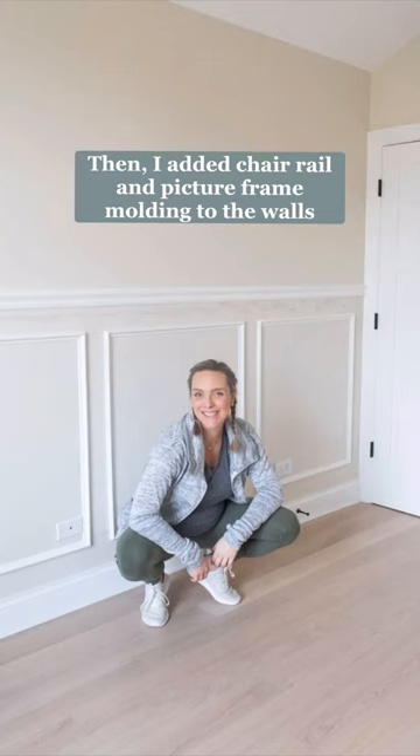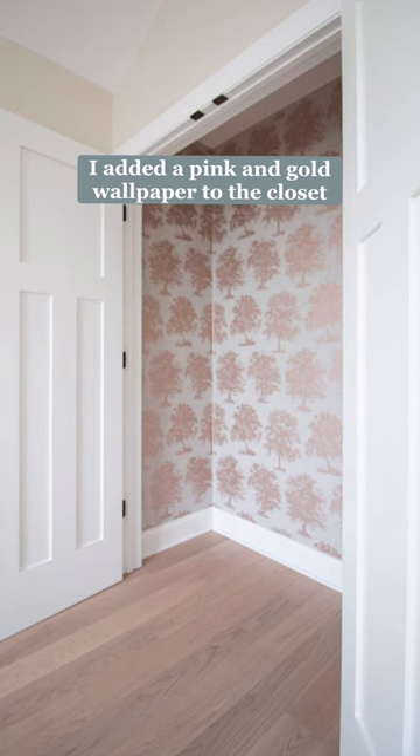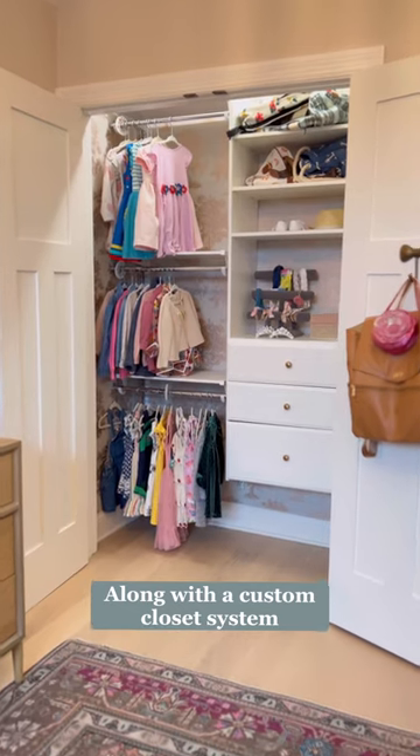Once that was in, I got to work adding a chair rail and picture frame molding to the lower portion of the walls and then painted them to match. To add some glam, I installed pink and gold wallpaper and built a custom closet system.